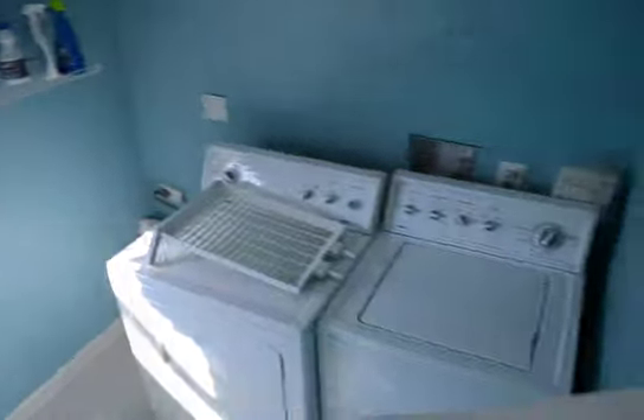A few flights of stairs. It's a separate laundry room — washer and dryer.